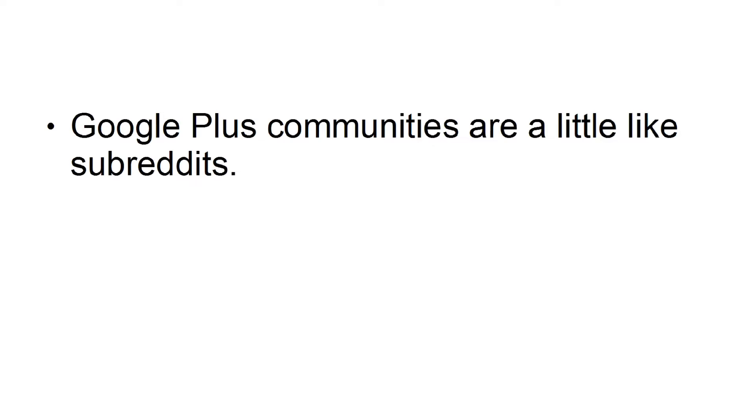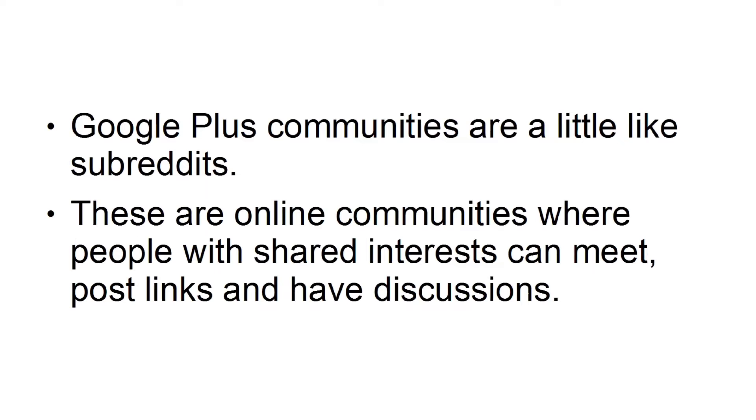Share in Communities. Google Plus communities are a little like subreddits. These are online communities where people with shared interests can meet, post links, and have discussions. When you post something here, you can get seen by everyone in that community, and hopefully get a few more plus ones as a result, which boosts your ranking.